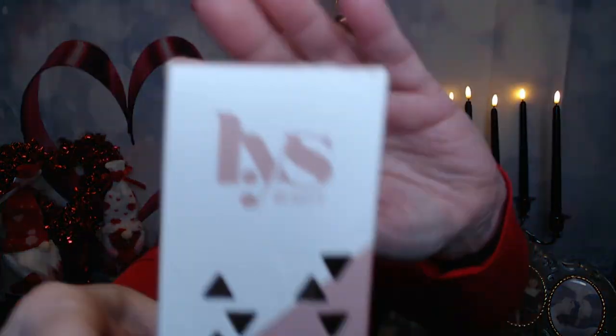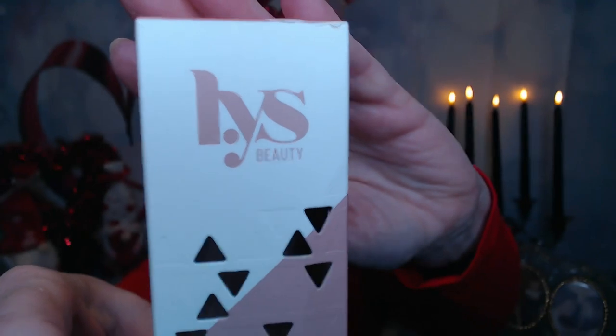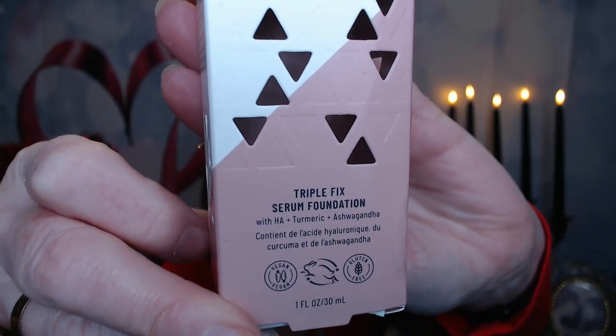And on the days that my bosses come over to see how I'm doing, yeah, I would make up those days. But this is from LYS — I don't know if it's LYS Beauty or Liss Beauty — and it is a Triple Fix Serum Foundation.